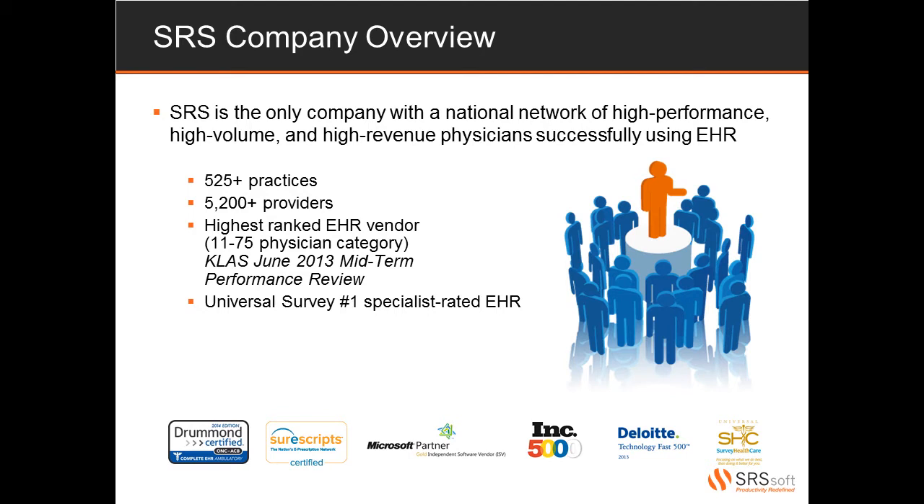Our 5,200-plus providers can attest to the fact that we have focused our efforts on keeping their practices efficient and productive during, and most importantly, after the implementation process. SRS has the largest network of consistently happy, referenceable orthopedic clients, and we're proud of the fact that we have received the highest support ranking in the KLAS June 2013 Midterm Performance Review. Independent studies have confirmed what we know to be true: SRS is the number one EHR among high-volume orthopedists.